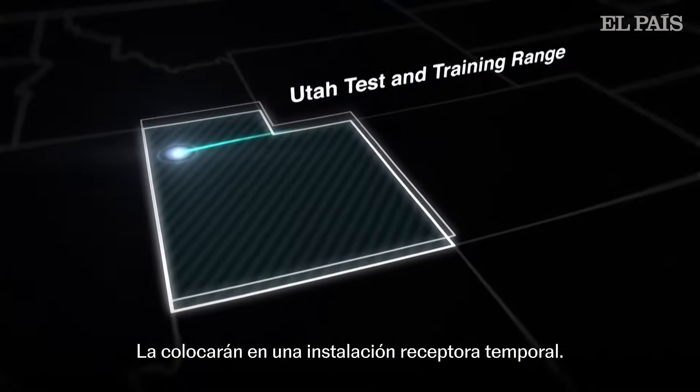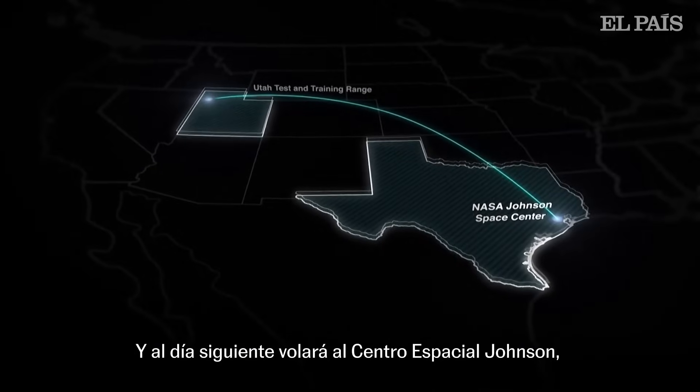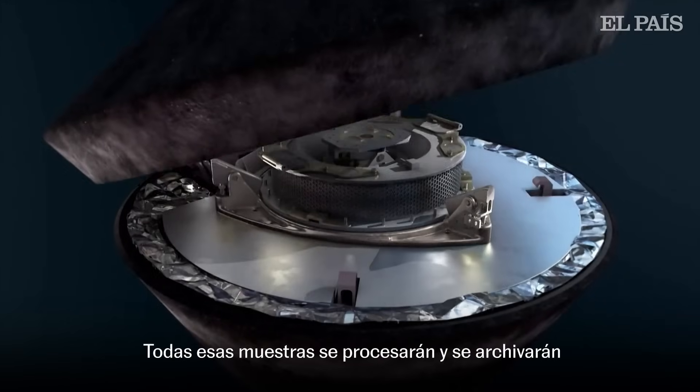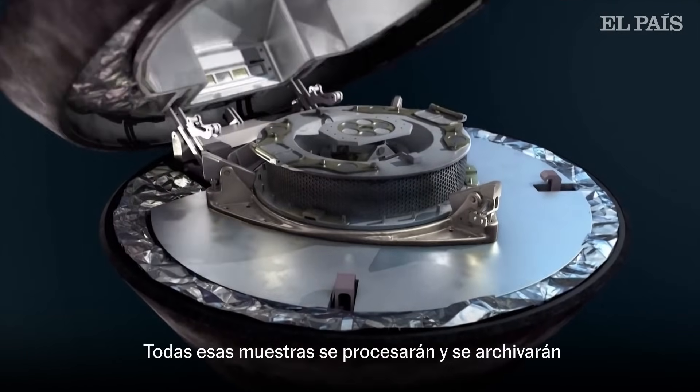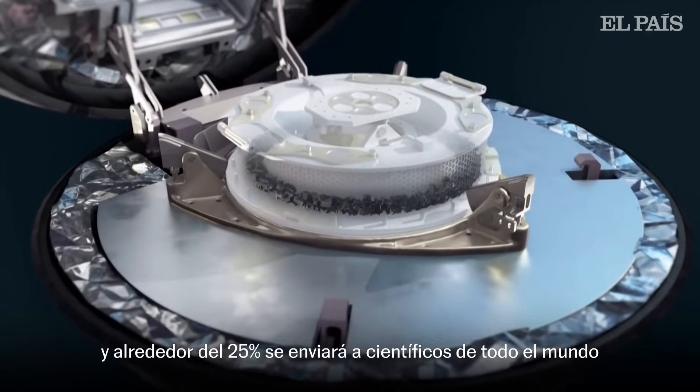They'll put it in a temporary receiving facility, and the next day it flies to the Johnson Space Center where it'll be opened up in the clean room. All those samples will be processed and curated, and about 25 percent will be sent out to scientists around the world for study.